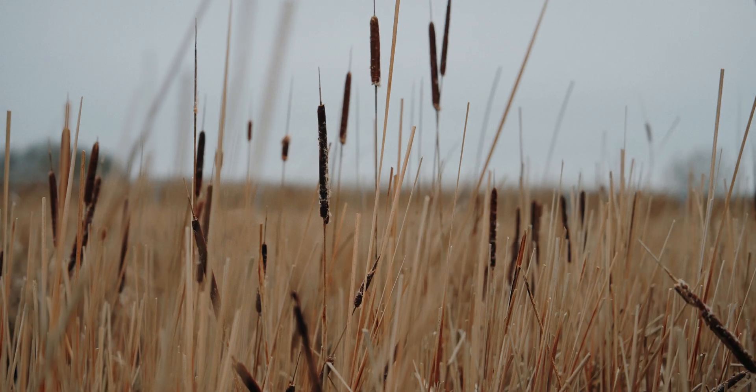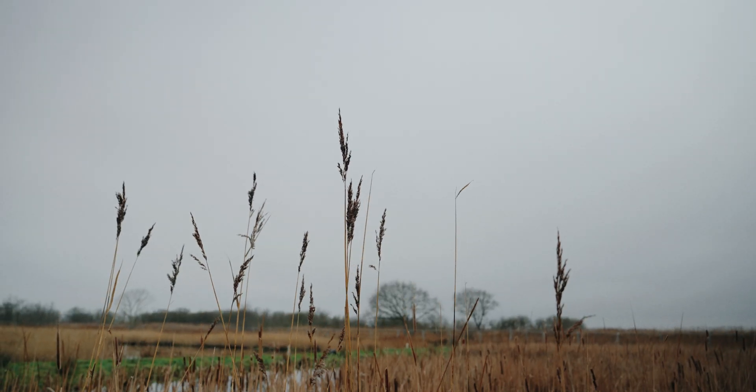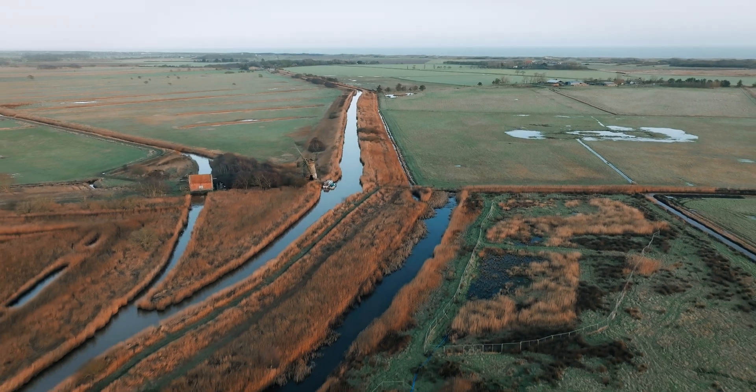We've planted over 20,000 plug plants with the support of some fantastic local volunteers. We're taking water from the river and flowing it through these five compartments, like one of the ones behind me here.